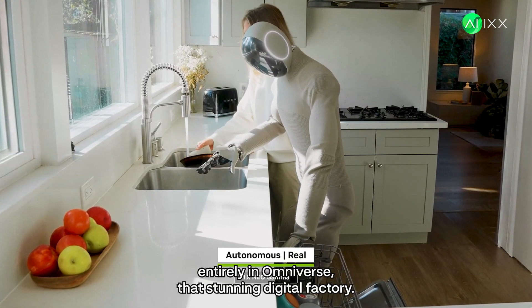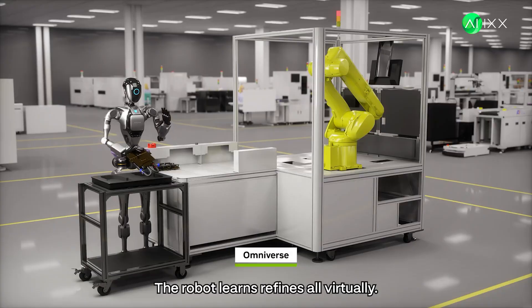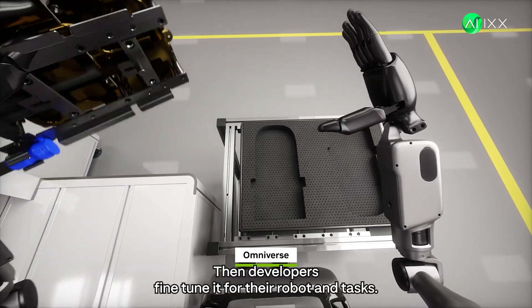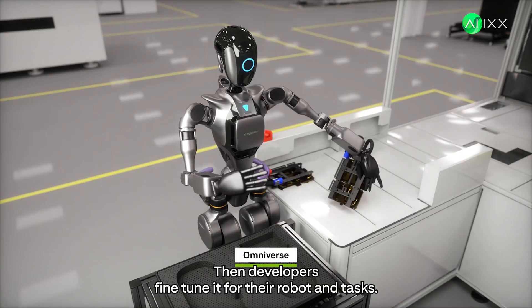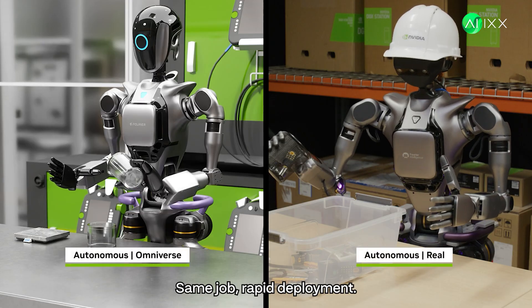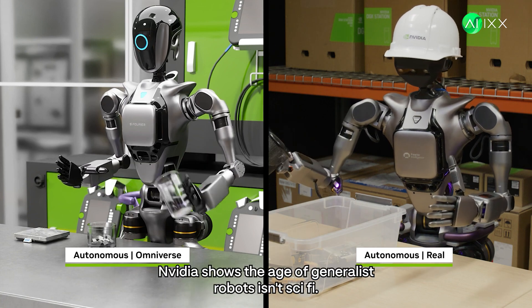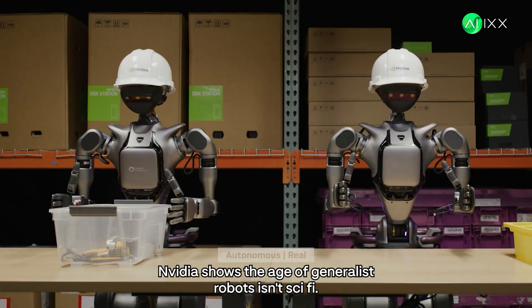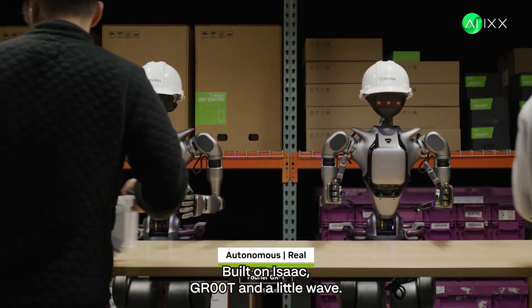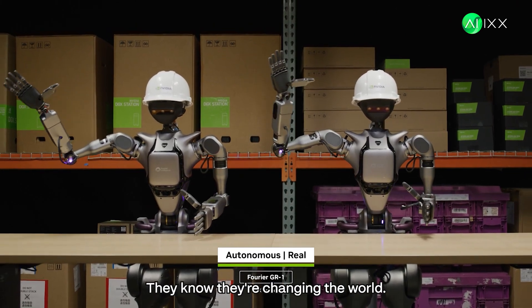Complex assembly trained entirely in Omniverse — that stunning digital factory. The robot learns and refines, all virtually. Then developers fine-tune it for their robot and tasks. Left is sim, right is physical — same job, rapid deployment. NVIDIA shows the age of generalist robots isn't sci-fi. It's happening now, built on Isaac GR00T. They know they're changing the world. This technology is absolutely incredible.